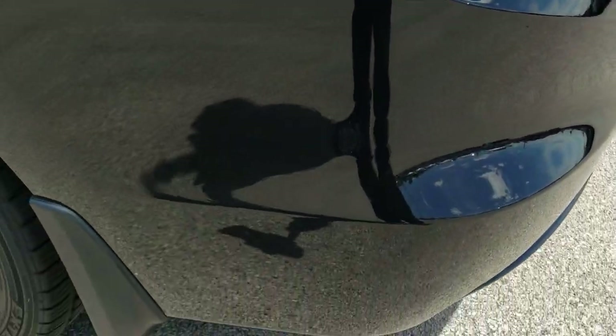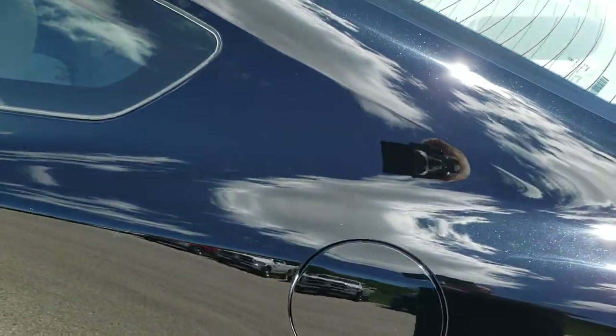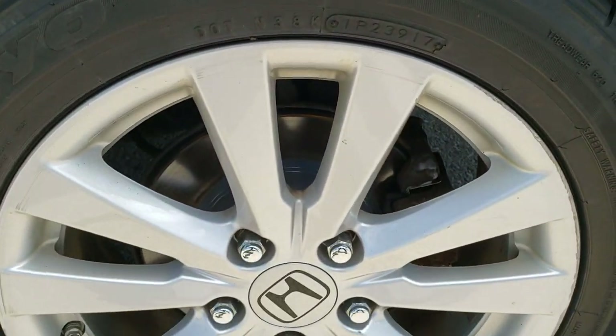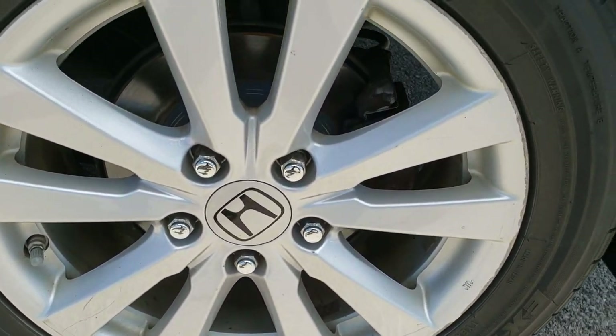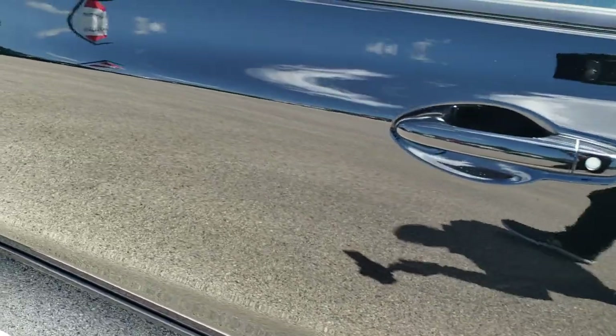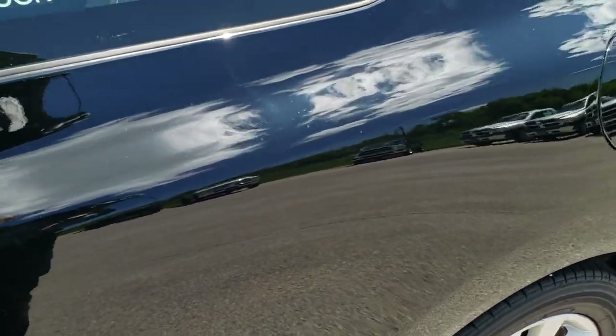Tail lights are nice and clear. The back quarter is in nice condition as well, and that back rim is in nice shape too. Just can't get over how nice and clean this car is — the paint on here is really nice condition.